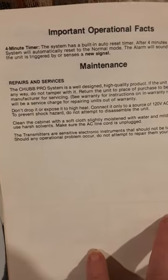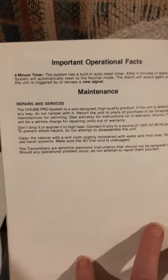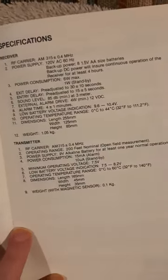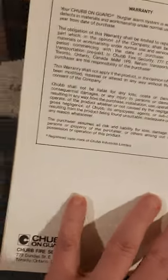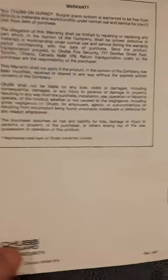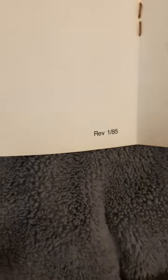The siren is sold separately. There are operational and maintenance sections — just pause anything and hopefully I'm not going too quickly. Then there are specifications and then the warranty. This is what makes me think this gives the date — I'll focus my camera. I think that says 'Revised 185.'